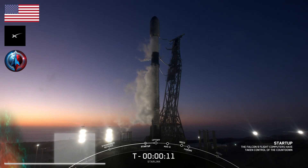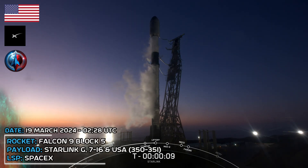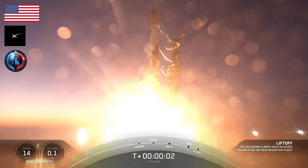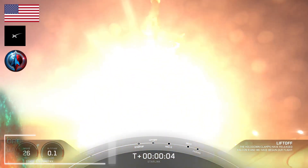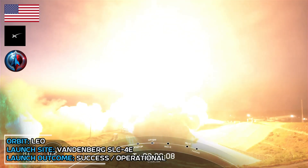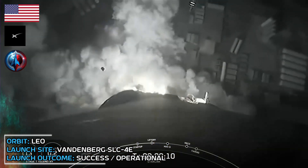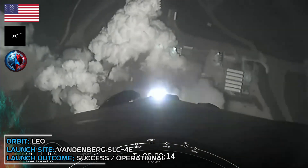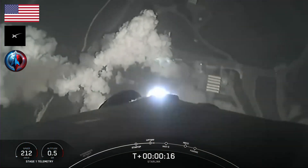T-minus 10, 9, 8, 7, 6, 5, 4, 3, 2, 1, ignition. And liftoff of Falcon 9, go Starlink, go SpaceX. Vehicle is pitching downrange. Engine chamber pressure is nominal.